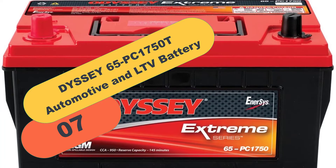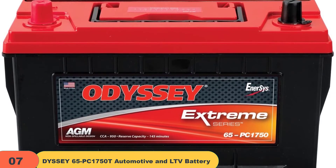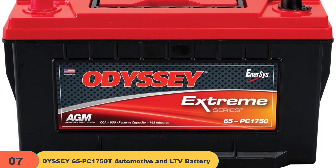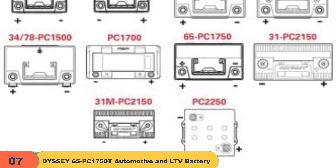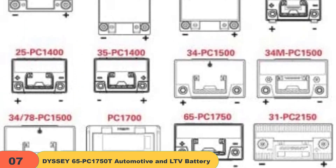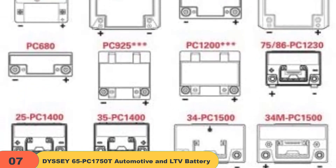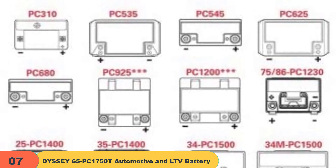At number 7 on our list, we have the Odyssey 65PC1750T Automotive and LTV Battery. Odyssey batteries are designed to be used in cars, built for maximum power and long lifespan. They are relatively lightweight but can handle being drained to almost half capacity up to 400 times. They can hold a 145 minute reserve, last up to 4 years, and handle being drained to about 80% depth of discharge up to 400 times.